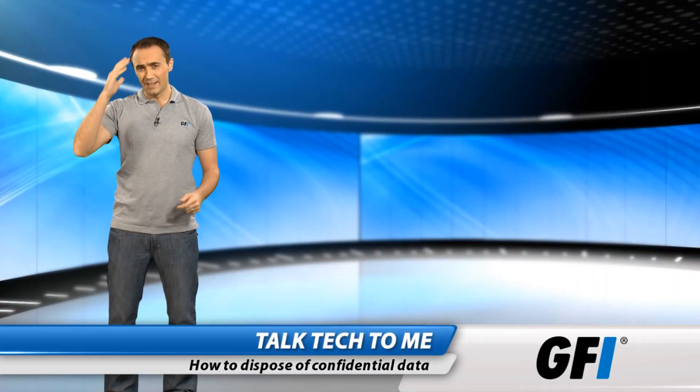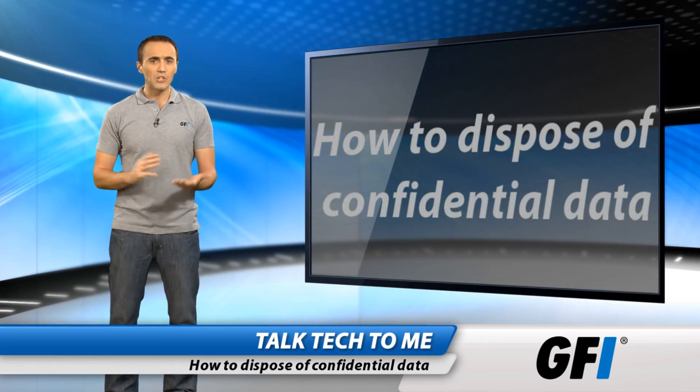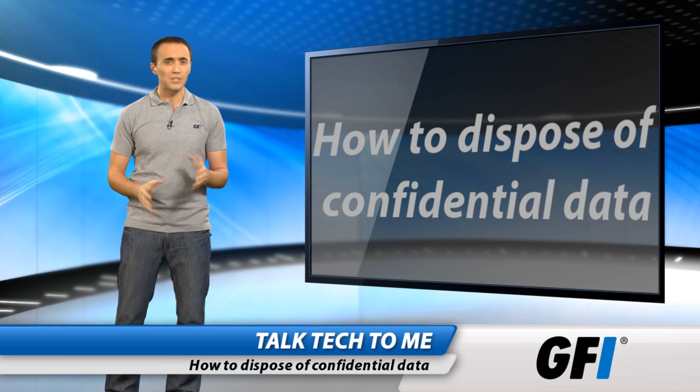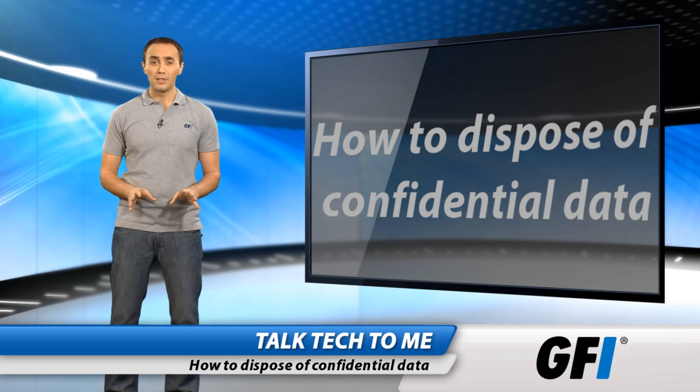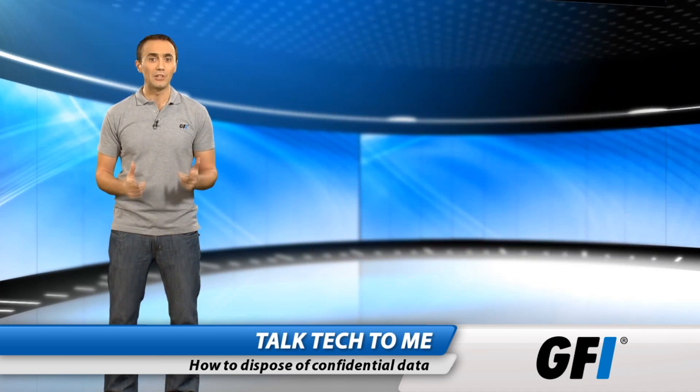Data security is one of the biggest headaches in business. An awful lot of money is spent on protecting networks. Securing servers and hardening data storage is all very well, but one aspect of data security is surprisingly overlooked: the disposal of old hardware, especially hard disks.